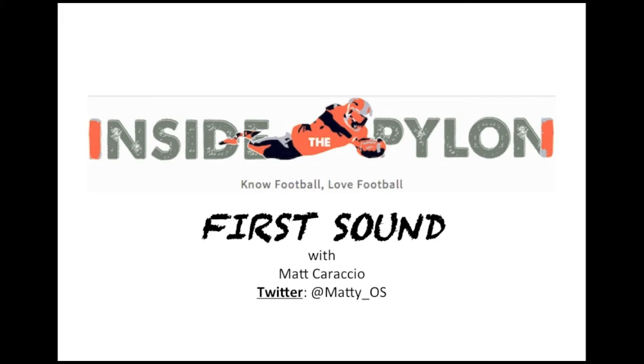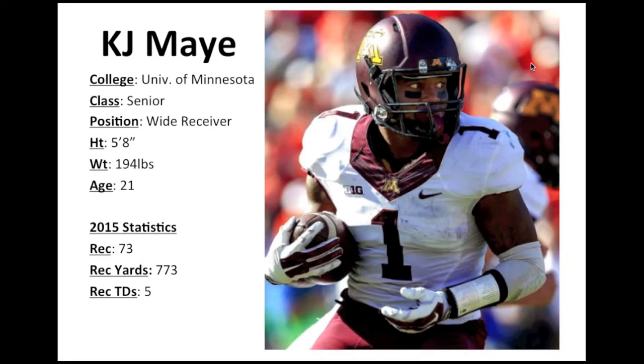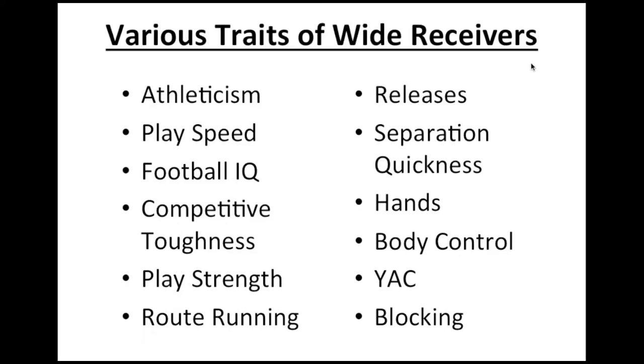Welcome to another edition of Inside the Pylon First Sound. I'm Matt Caraccio, and today we're going to be looking at wide receivers, continuing the discussion from the previous edition, focusing on a player I'm actually kind of high on. I think he has a role in the NFL — that's Minnesota wide receiver KJ May. The senior Golden Gopher is 5'8", 194 pounds, 21 years of age. Last year he had 73 receptions for 773 yards and five touchdowns.